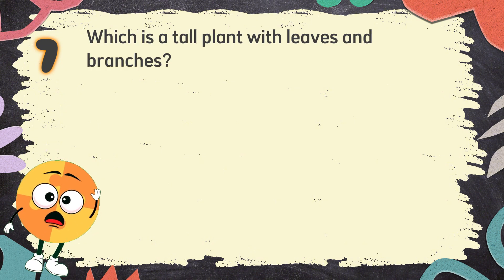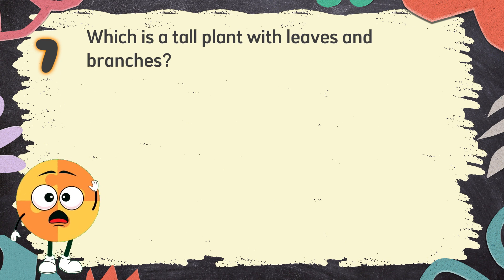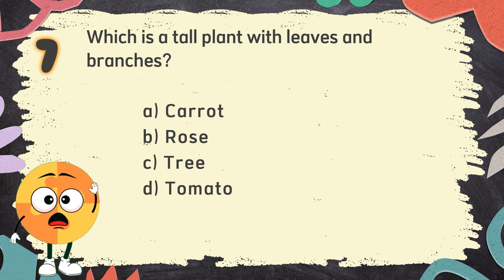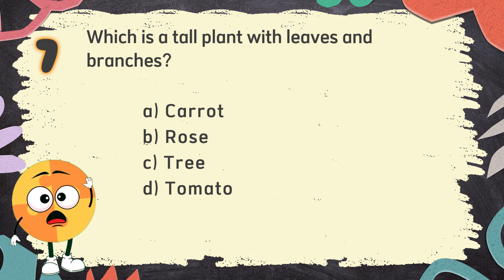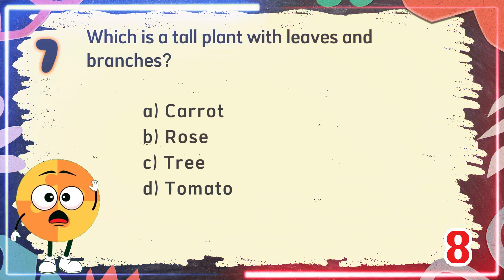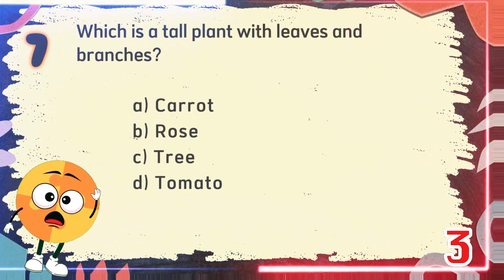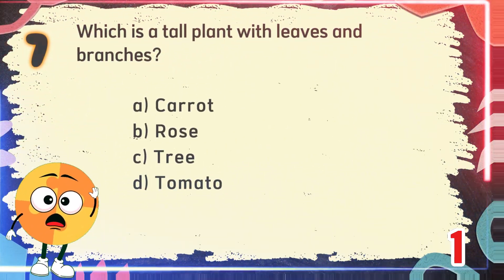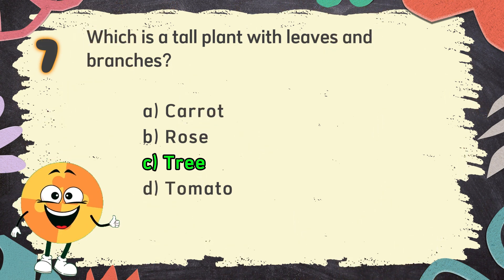Number 7. Which is a tall plant with leaves and branches? The choices are: A. Carrot, B. Rose, C. Tree, D. Tomato. The correct answer is C. Tree.